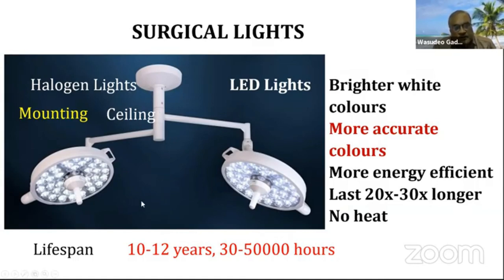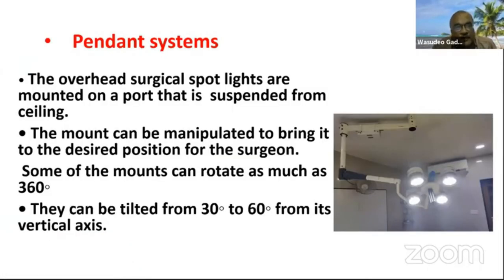Halogen lights are now outdated as they produce excessive heat. The most preferred is now LED light — brighter, with more accurate white color and a much longer lifespan. The pendant system is more important because it is an overhanging system: surgical spotlights are mounted on a pole suspended from the ceiling.